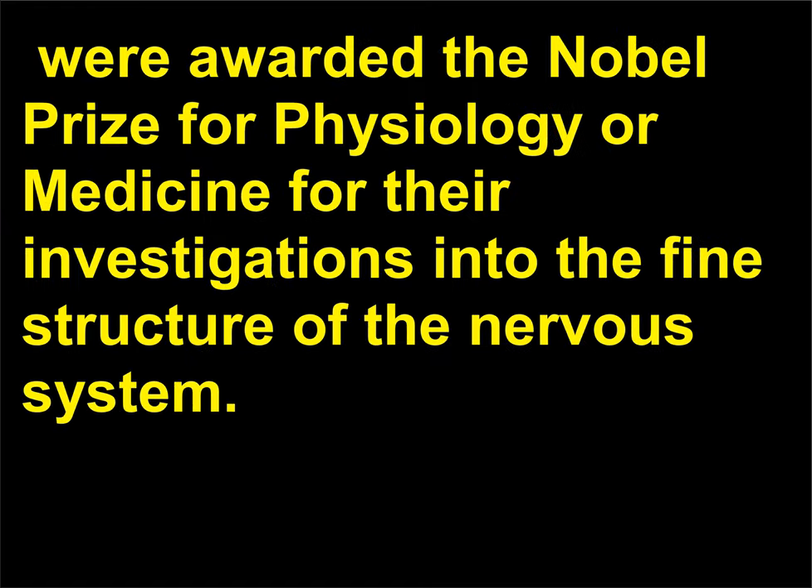In 1906, Golgi and Santiago Ramón y Cajal (1852–1934) were awarded the Nobel Prize for Physiology or Medicine for their investigations into the fine structure of the nervous system.